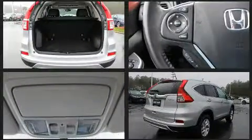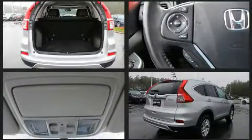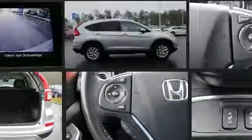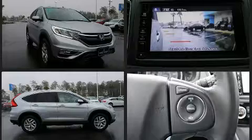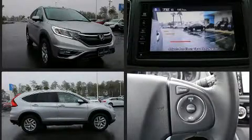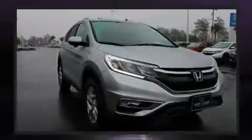Top features include front fog lights, a rear window wiper, a trip computer, heated seats, and more. Features such as automatic climate control and leather upholstery prove that economical transportation does not need to be sparsely equipped.